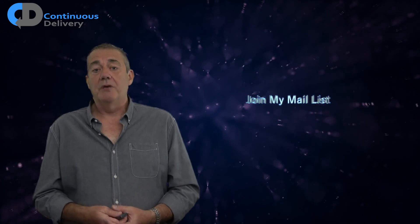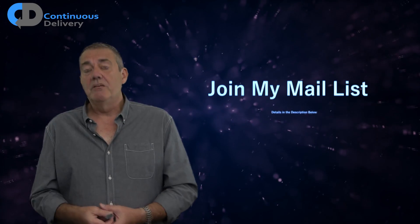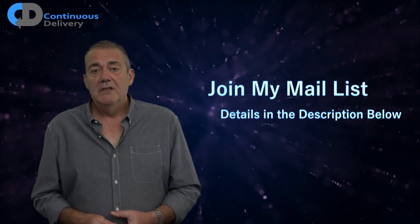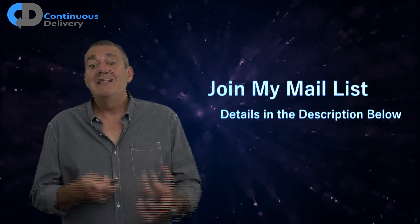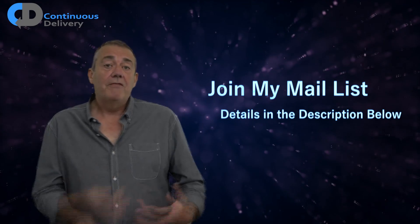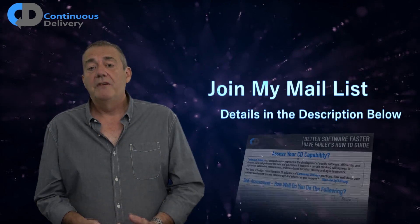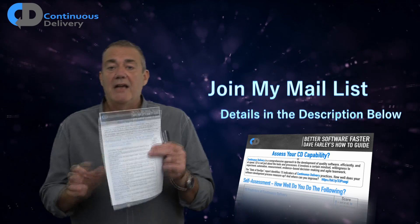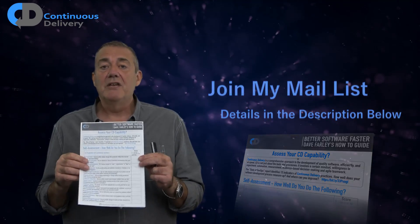If you'd like to learn more about this state-of-the-art approach, please do consider joining my email list — there are links in the description below. Here we discuss ideas related to continuous delivery and DevOps and periodically offer useful how-to guides, like this one on how to assess your continuous delivery and DevOps capability. Back to the topic in discussion today: here are six more best practices for DevOps.